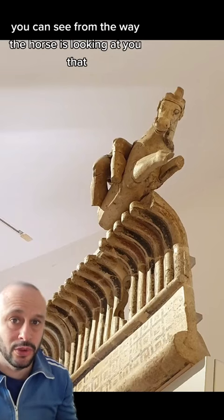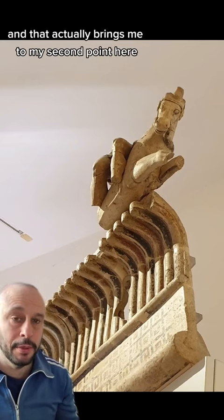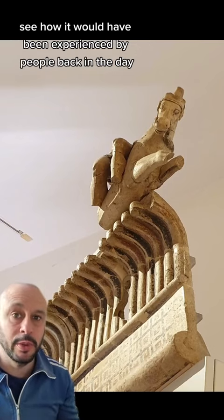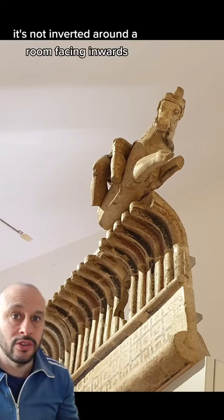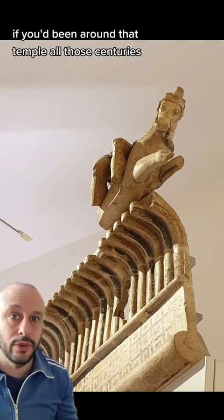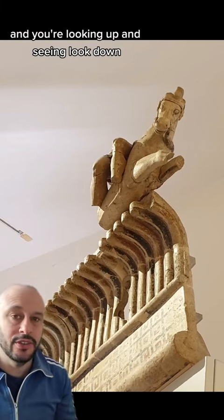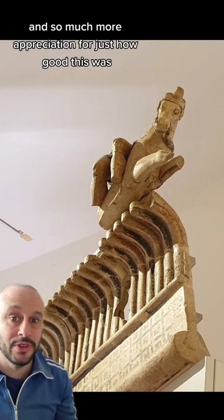You can see from the way the horse is looking at you that something's going on. And that brings me to my second point, because it's wonderful to see this exhibited in a way that you can actually see how it would have been experienced by people back in the day. It's not at eye level, not inverted around a room facing inwards — it's as you would experience it if you'd been around that temple all those centuries, millennia ago. You're looking up and seeing it look down, which gives so much more perspective and appreciation for just how good this was.